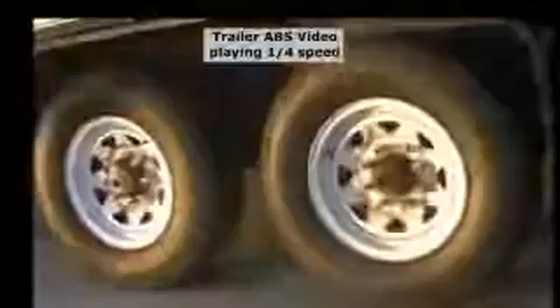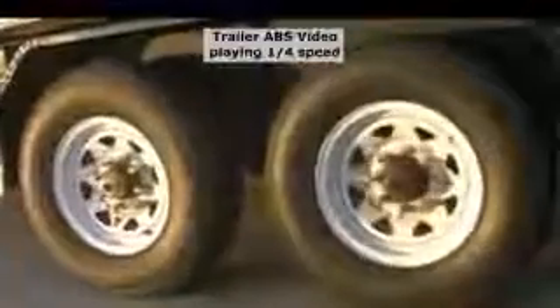This system prevents tire flat-spotting by ensuring even trailer tire wear during braking and eliminates tire replacement costs.